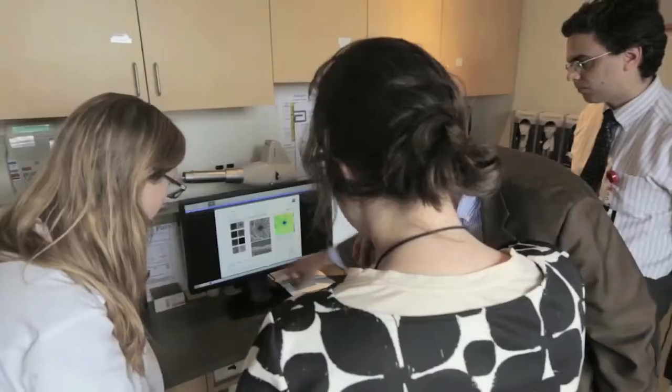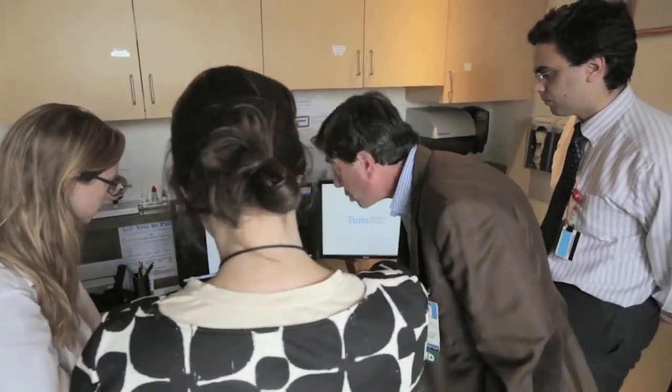What OCT has allowed us to do is diagnose things that we didn't even know existed prior to the development of OCT. This is a device that touches millions of patients per year.